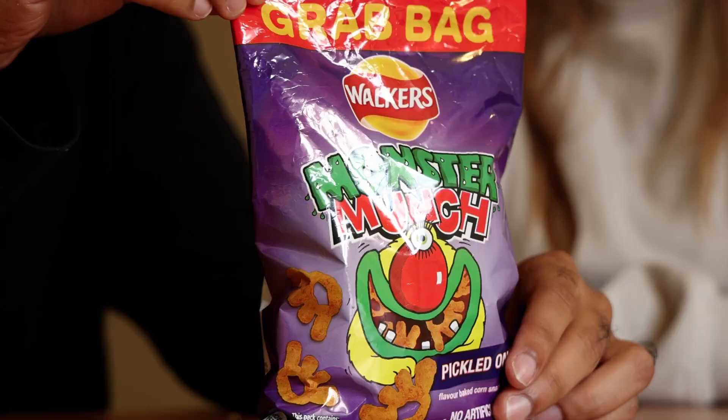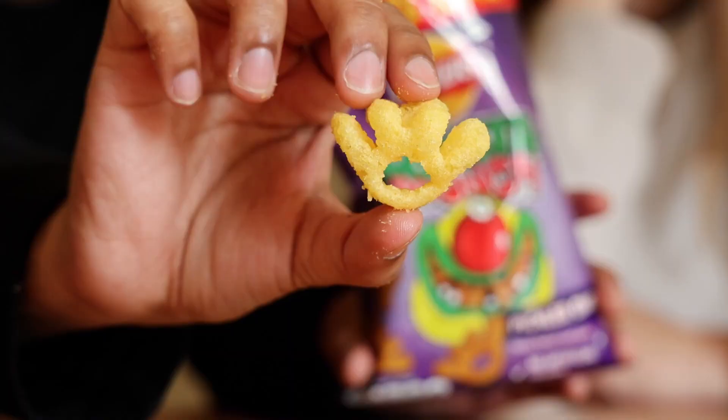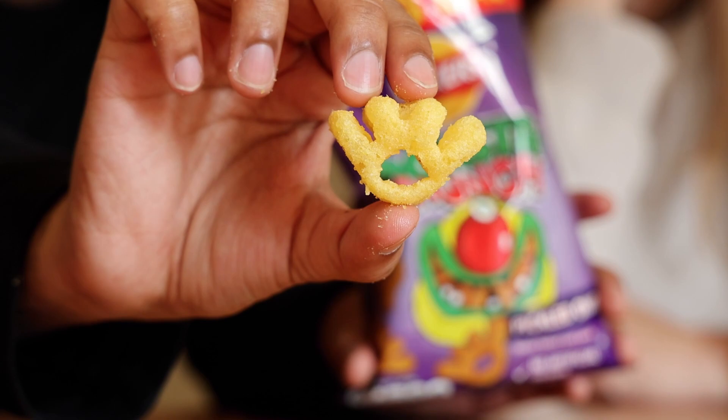Our next one is also made by Walker's and has a really cool name: Monster Munch. This is probably my favorite thing on the list. We got it in pickled onion — which sounds disgusting but is pretty good. As you can see, the chip is in the shape of a claw — crunchy claws plucked straight from pickled onion beasts. First thing you get is that satisfying crunch, and the flavor is unmatched. These remind me of Funyuns — absolutely amazing.